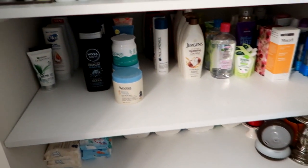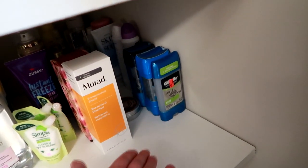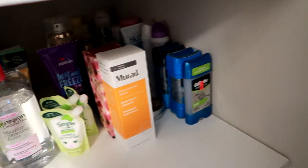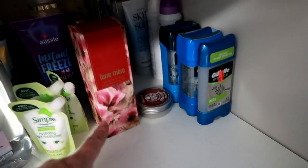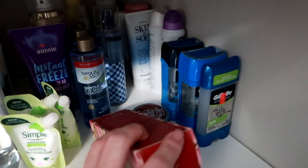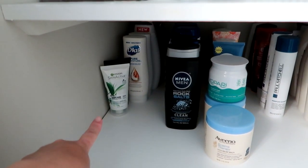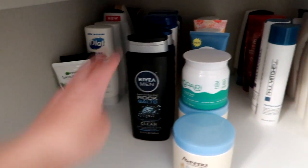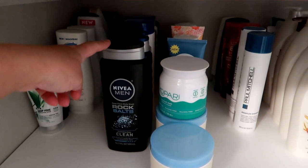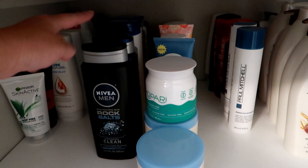Moving down to the next shelf, which is my fullest shelf right now. I've got deodorant — my husband's deodorants and my deodorants behind there. There are a couple facial products I'm going to be trying out — the Murad Essential C cleanser and then a toner. In back of those are things like eye makeup remover and anything makeup-removing or cleansing related. I have a couple of face scrubs, body washes for me, body washes for my husband, and shampoos for my husband — two body washes and then the rest are shampoos.